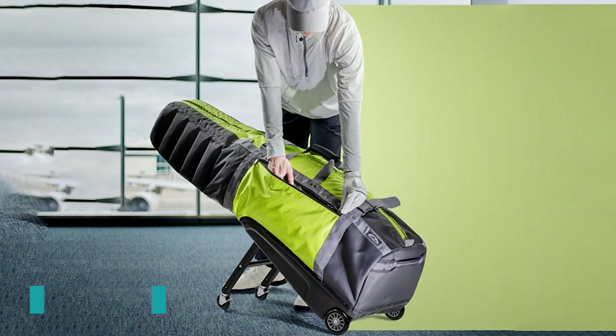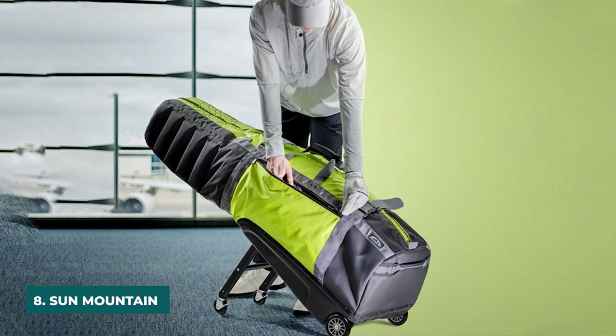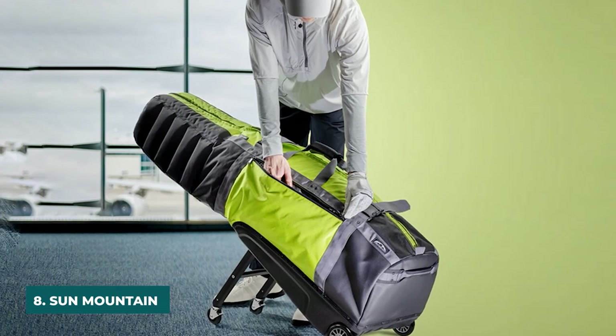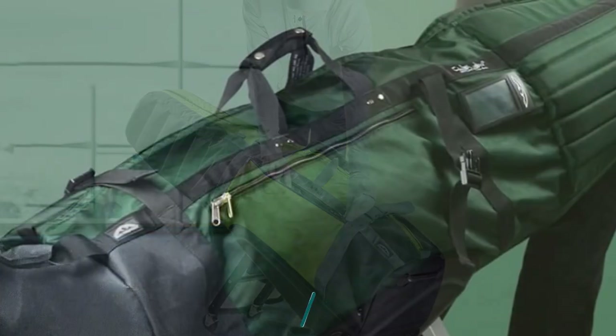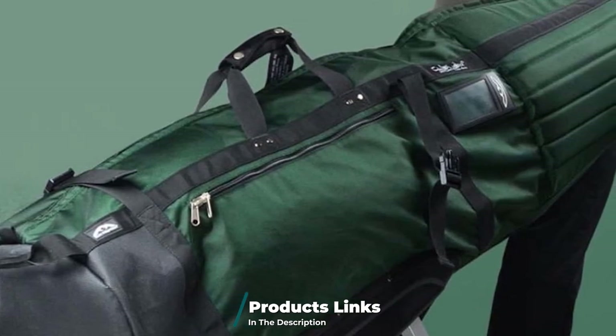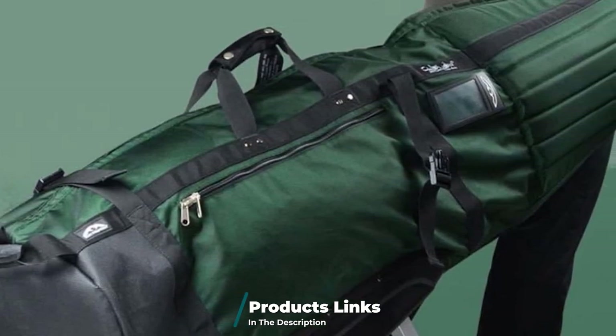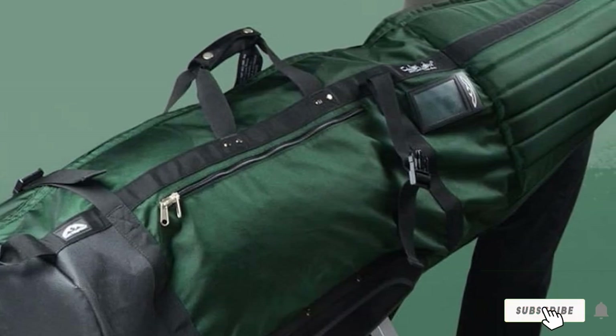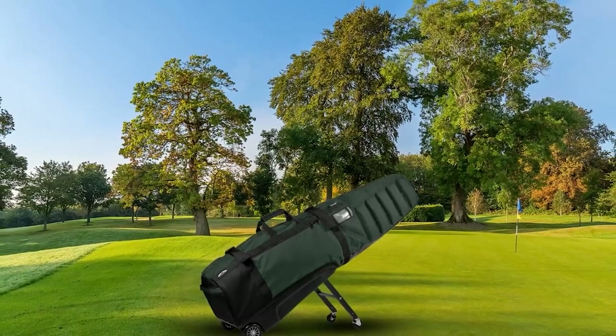The number 8 position is held by the Sun Mountain Club Lider Meridian. The Sun Mountain Club Lider Meridian is large enough to hold anything from a standard carry bag to the largest of cart bags. There are enough pockets to store everything from a pair or two of golf shoes, a rangefinder, a dozen balls, and on the way home, probably a bag of dirty laundry. At the airport, the pivoting wheels make maneuvering through check-in a breeze.